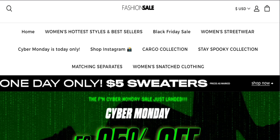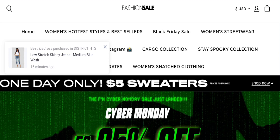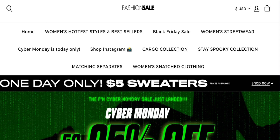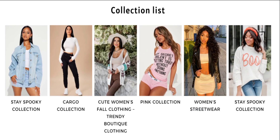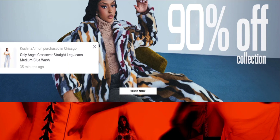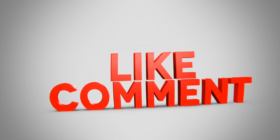People from the United States and United Kingdom are very interested to know about this site. Today we provide the complete details. First, we talk about the site type and product details. It is an online shopping store offering different types of dress collections — women's hottest styles, best seller women's streetwear, Stay Spooky collection, cargo collections, and much more, as you can see here. If you're interested, you can visit their official site and check them out. Please do like, share, and subscribe to our channel.